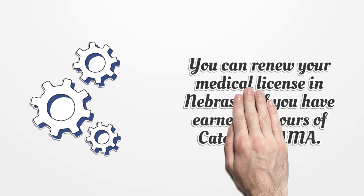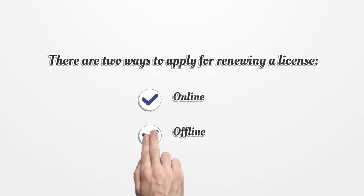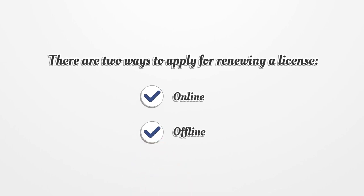You can renew your medical license in Nebraska if you have earned 50 hours of Category 1 AMA. There are two ways to apply for renewing a license: online or offline.